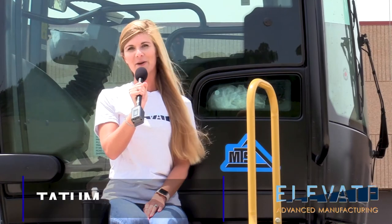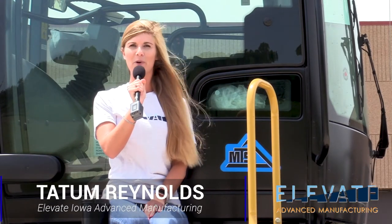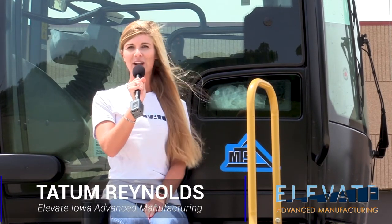Hi, I'm Tatum from Elevate Iowa, and today we are on location at Mobiltrex Solutions, a construction-grade equipment manufacturer in Elkader, Iowa.